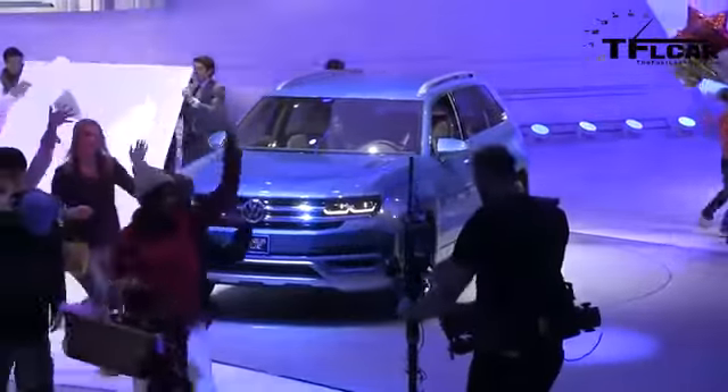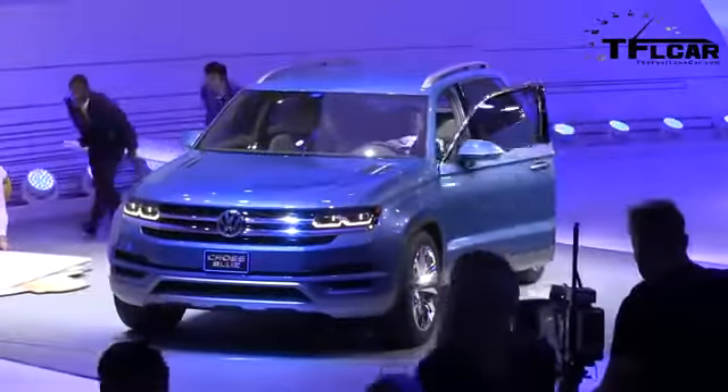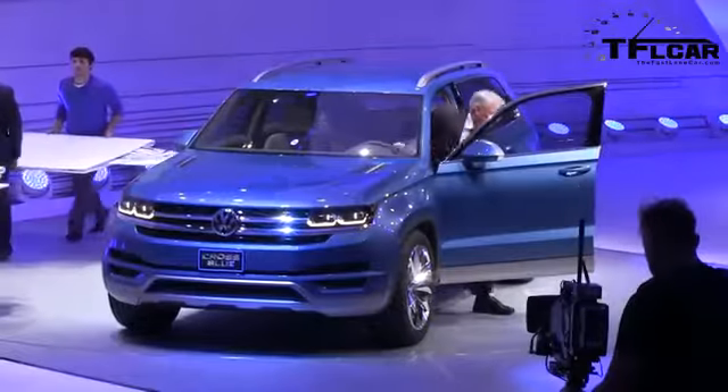Ladies and gentlemen, please welcome the member of the board of Volkswagen Brand for Technical Development, Dr. Ulrich Hackenberg.